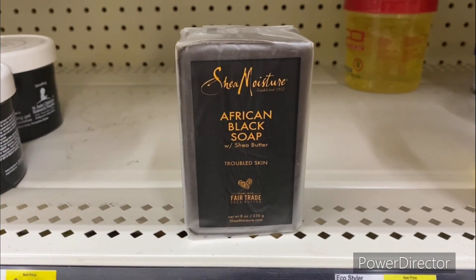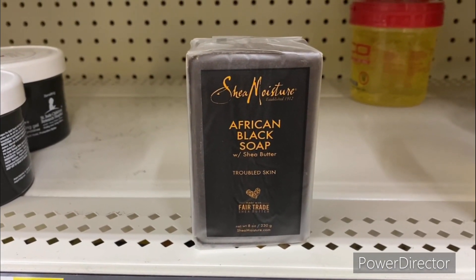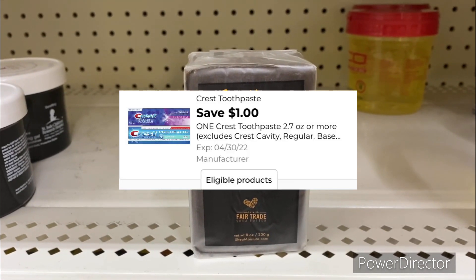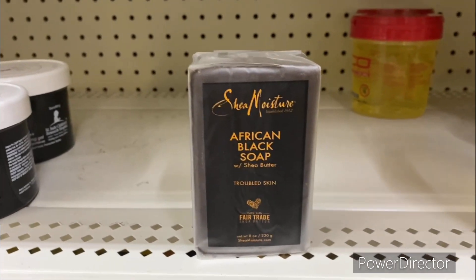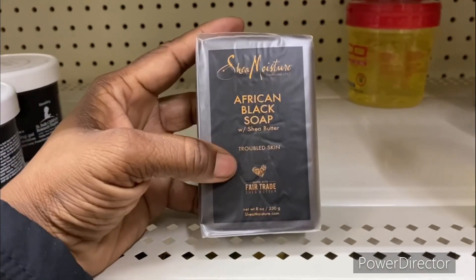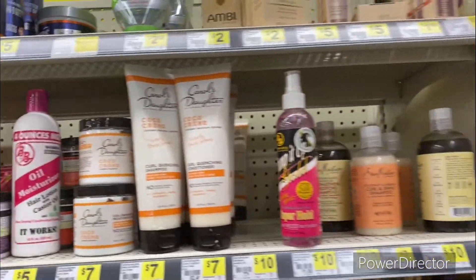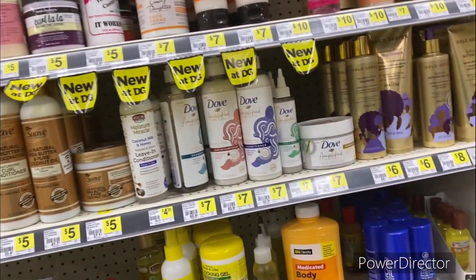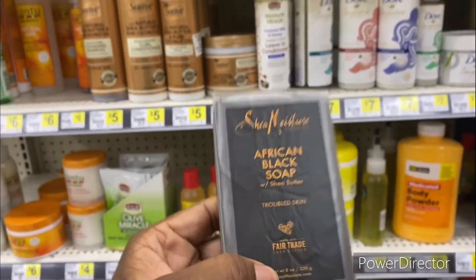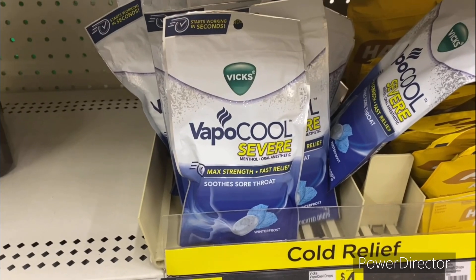The next deal is on the Shea Moisture African Black Soap 8 ounce for five dollars. Use that three dollars off one Shea Moisture digital plus the dollar off one Shea Moisture digital making it only a dollar. This was the last bar. Shea Moisture is usually pretty expensive, so picking it up for just a dollar is a great deal.